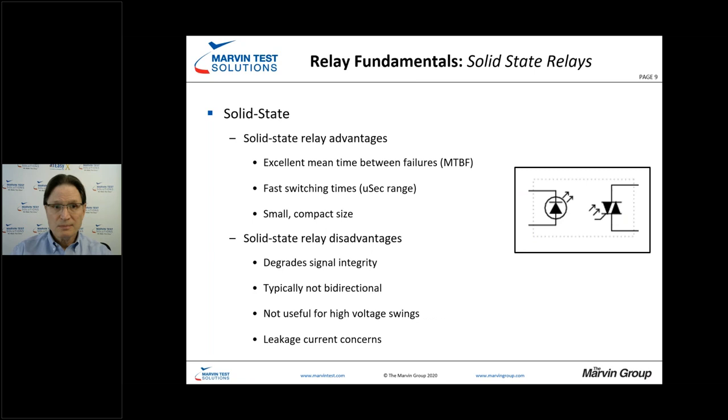Solid state relays are clearly the quickest — very fast switching times, small, available in many configurations. Because there are no mechanical parts, you have great mean time between failures — no mechanisms that are going to lock in place or weld. However, the type of switching involved can degrade signal integrity, so you don't really see these widespread in functional test applications. They're also not ideal for high voltage swings, and you have leakage current with solid state relays.